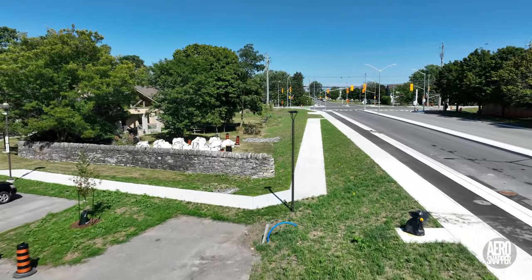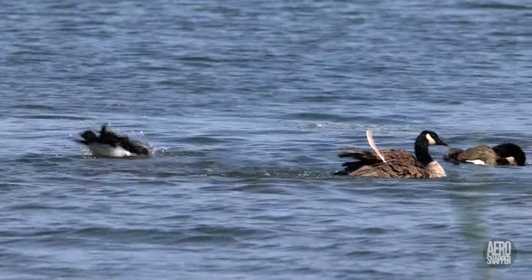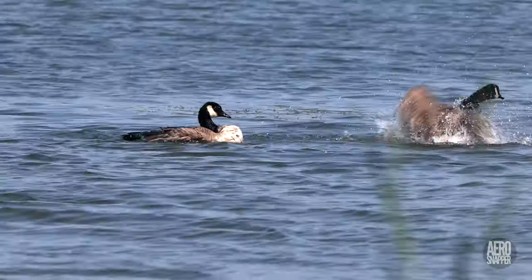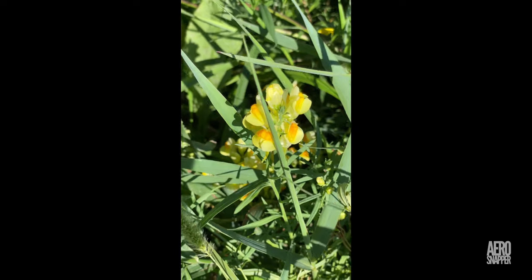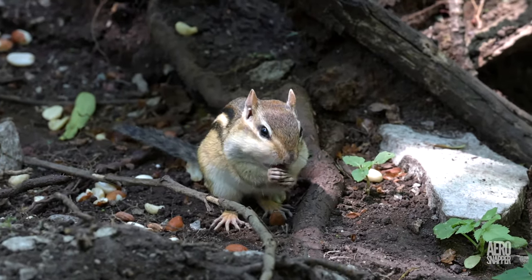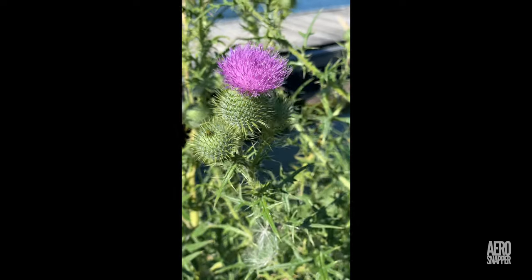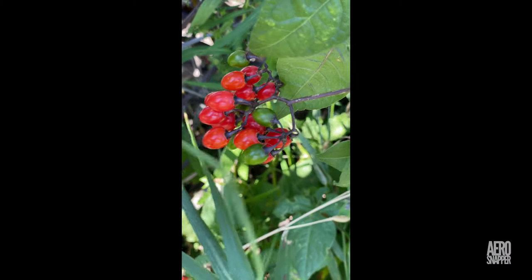And so, to a rather thin wildlife section this week. That's this week's update, albeit a little short — not a lot of wildlife. I promise to do better next week. I hope you'll be there to see it. Take care, and please consider subscribing.